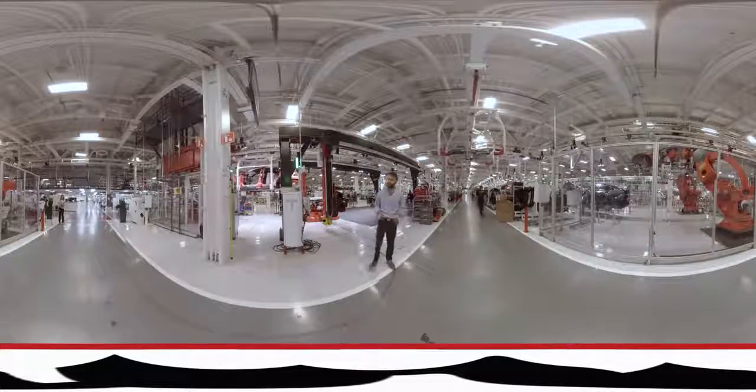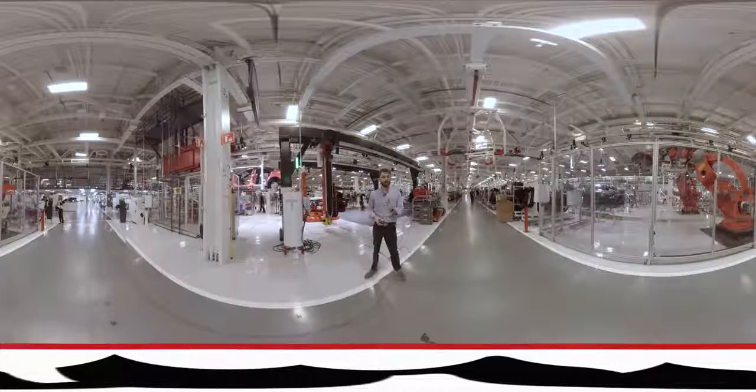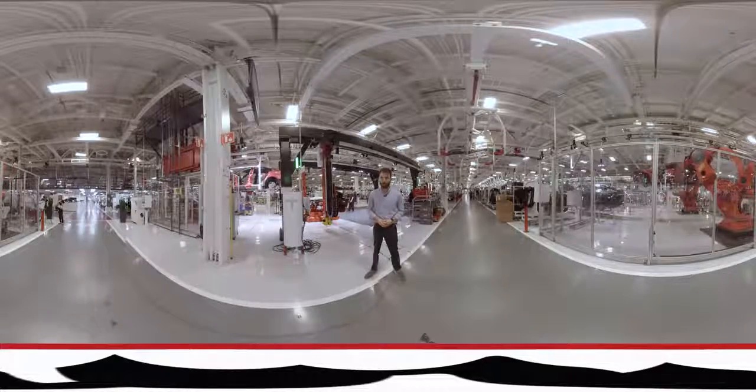That's it for our factory tour. It's a big place, as you can see, but Tesla's got some big production goals to hit. They're going to get those Model 3s into all those consumers' hands. Hope you enjoyed it. Make sure you check out theroadshow.com for more automotive goodness.